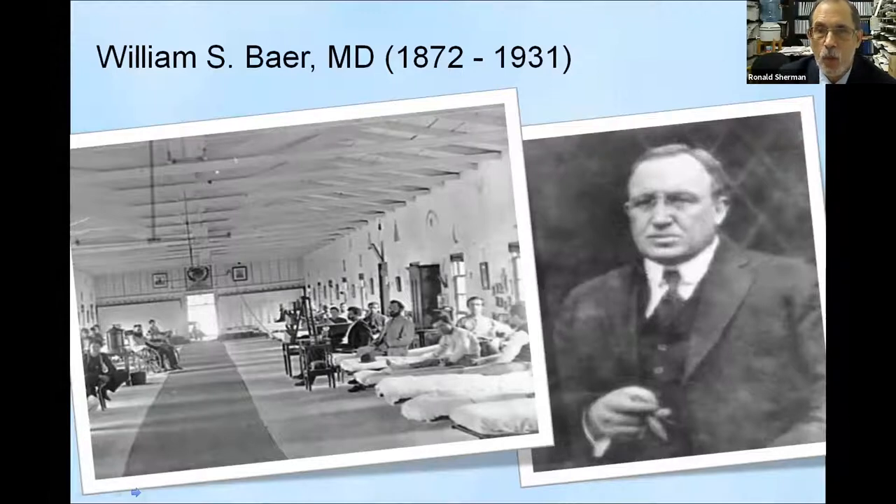He was in France during World War I, and when he returned became the first chief of orthopedic surgery at Johns Hopkins. He was primarily interested in pediatric orthopedic surgery and tuberculosis bone infections, which were a big deal in the 1920s and 1930s. There weren't many antibiotics, so surgery was the primary way to remove tuberculosis from bone, and that was fraught with complications. William Baer used maggots following surgery to clean out the wounds, and reported great success at getting those wounds to heal.